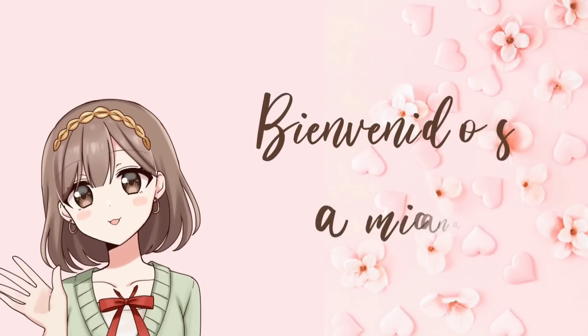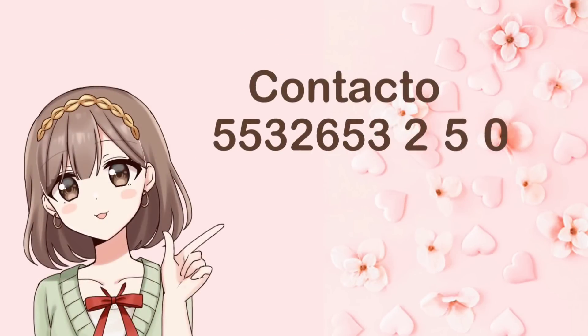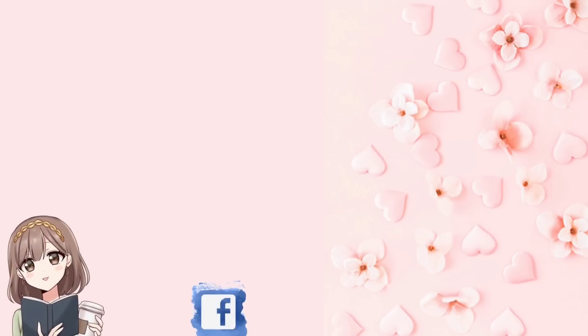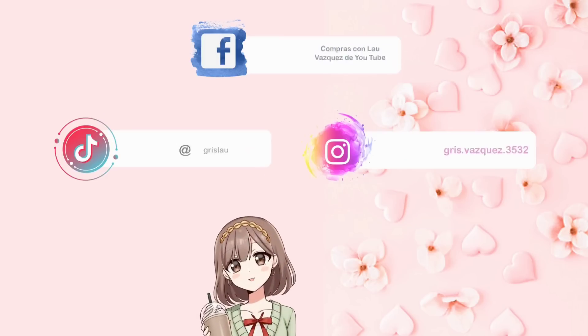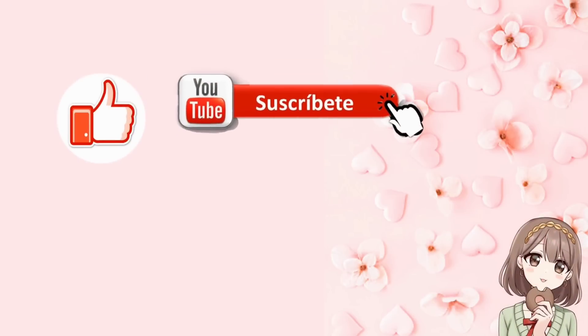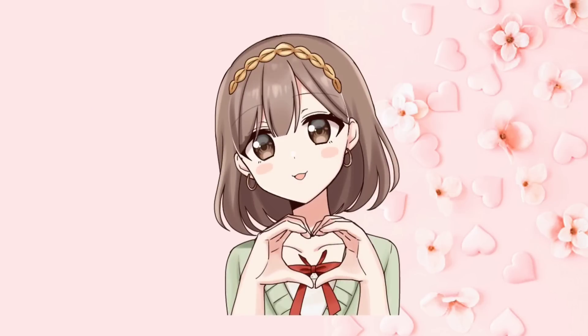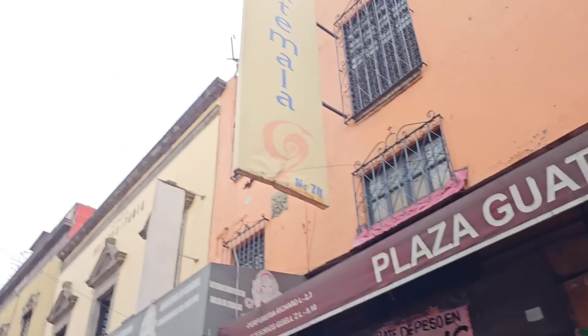This video is brought to you by B.A.R.C.O.L.A. Good morning, how are you? Welcome to this space. This is Guatemala number 74.